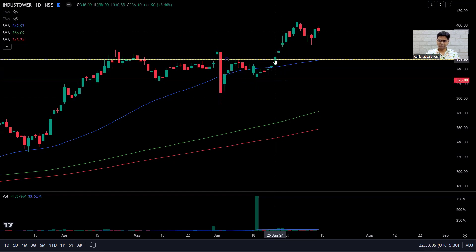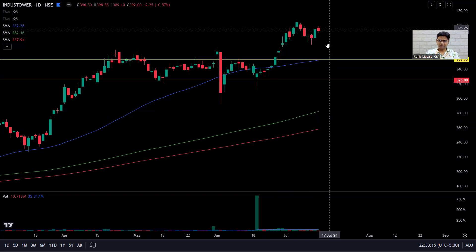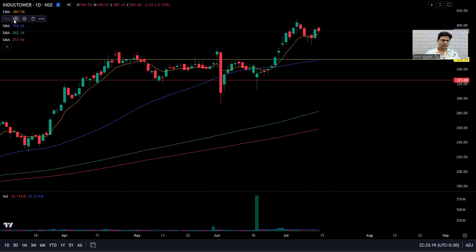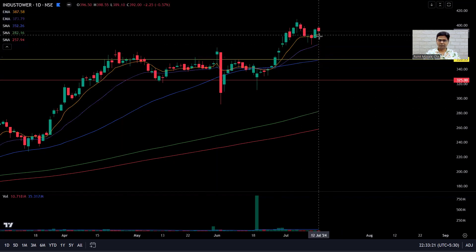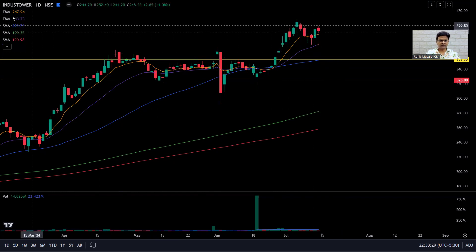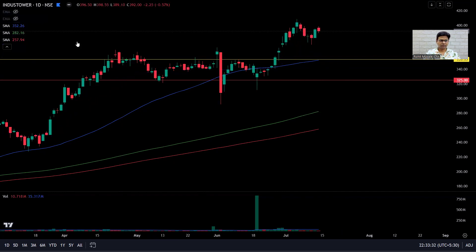Just to be clear — this is unrealized profit, not realized profit. The stock continues to remain above the moving averages, which is a very good sign, and it is not giving me a reason to sell. I'll create more videos as it continues to go up.